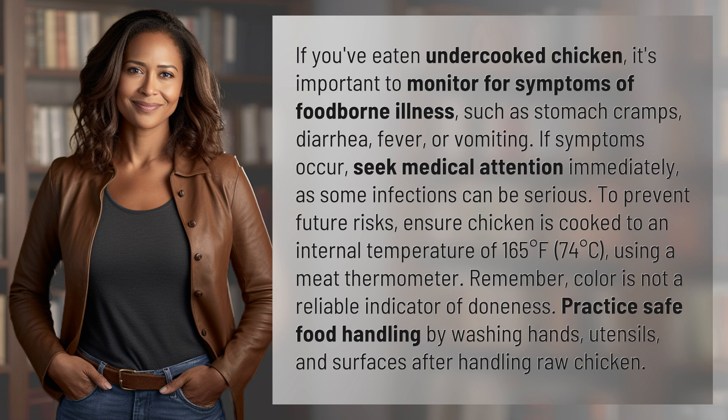Practice safe food handling by washing hands, utensils, and surfaces after handling raw chicken.